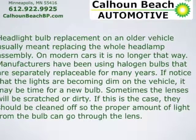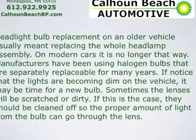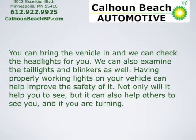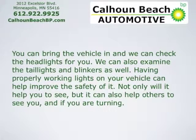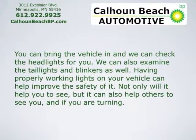Sometimes the lenses will be scratched or dirty. If this is the case, they should be cleaned off so the proper amount of light from the bulb can go through the lens. You can bring the vehicle in and we can check the headlights for you. We can also examine the taillights and blinkers. Having properly working lights on your vehicle can help improve safety — not only will it help you to see, but it can also help others to see you and know when you're turning.